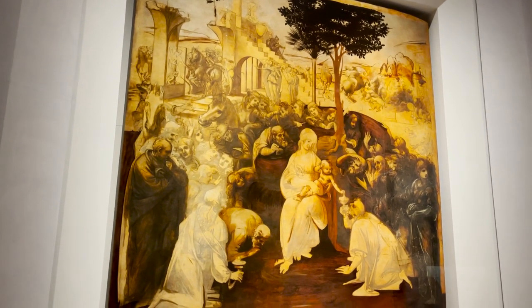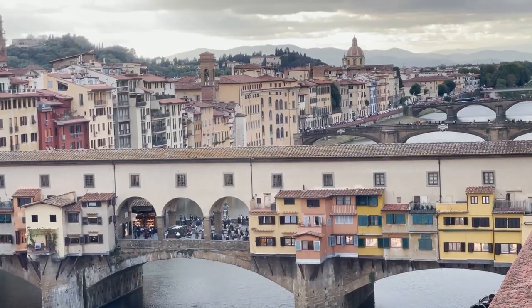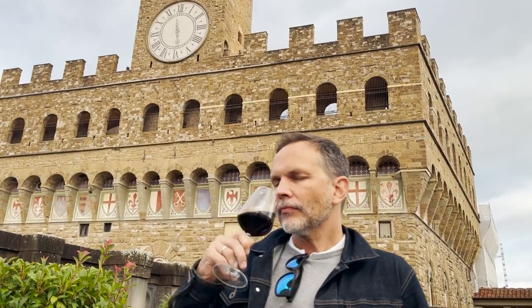And not to forget this lovely hidden gem of a room called the Tribuna. After that, I feel like I could be carried like a Medici across the famous corridor, but I guess I could be content to have a nice glass of Chianti.